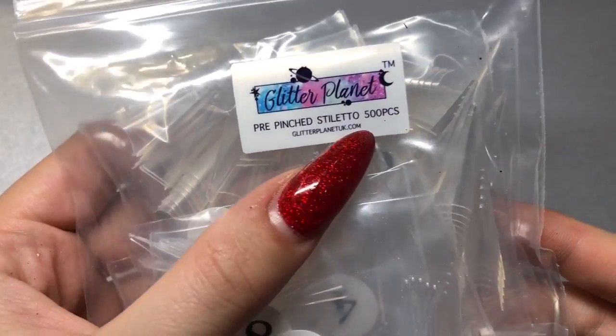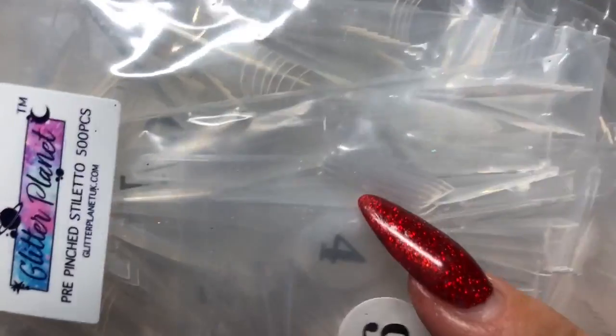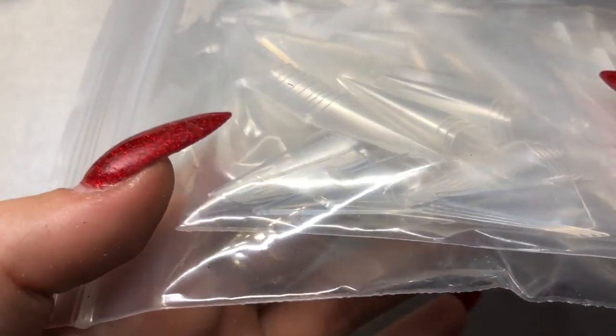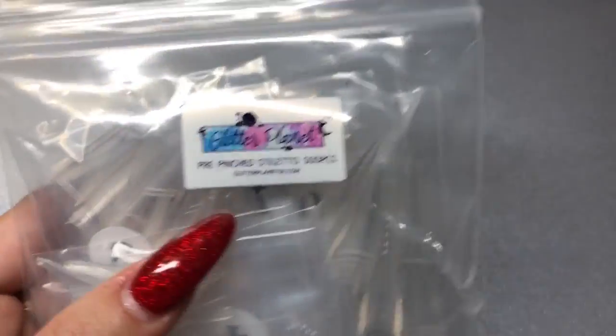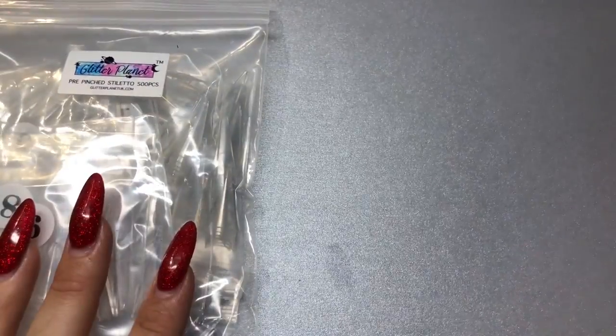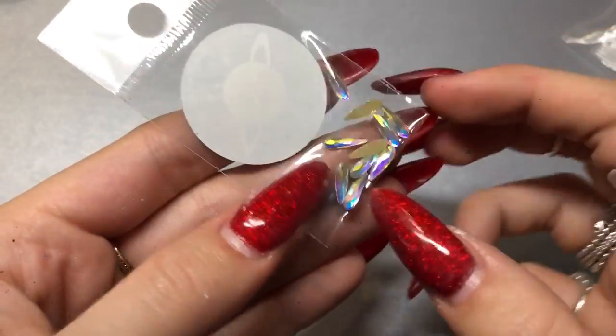I also got some of their pre-pinched stiletto tips. You get 500 pieces and I'm pretty sure it's 50 pieces per size. You can see how pointed they are compared to my nail — they are really stiletto. I've seen a few other YouTubers using these and I just wanted to give them a go myself. I just wanted to compare them to the display tips — the display tips are a lot larger.